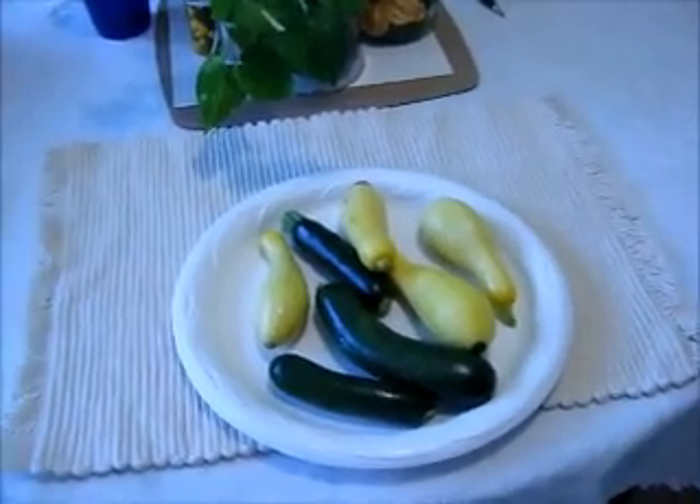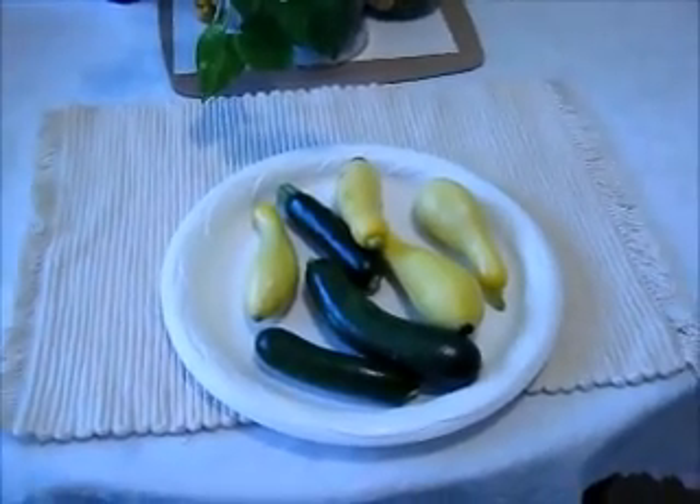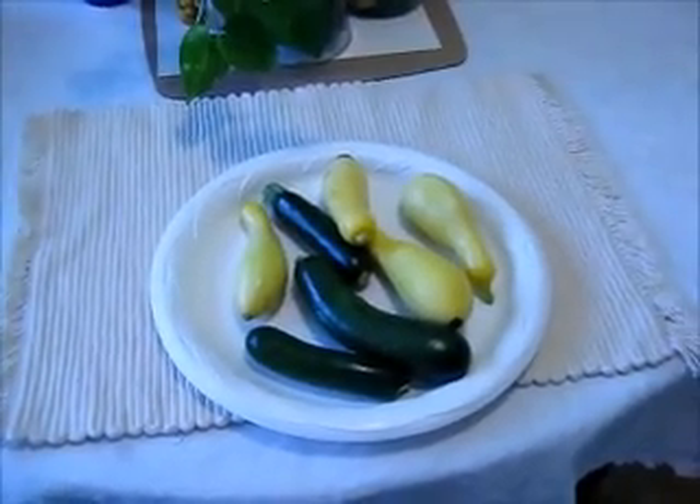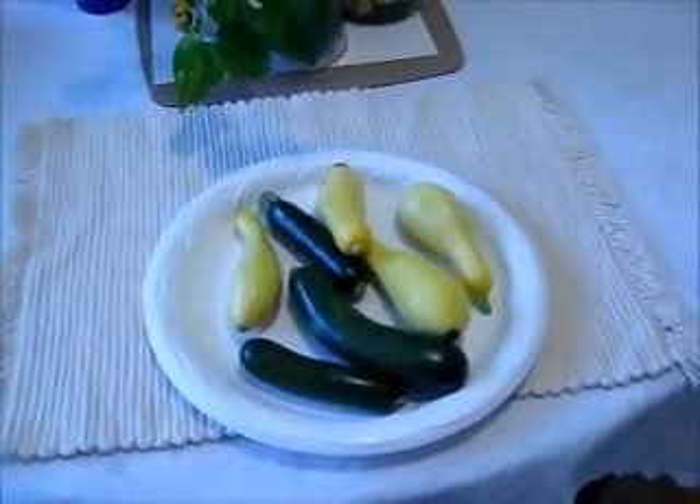Day 34 since we planted the garden on May the 7th — today is June the 12th. And that's a good little haul right there, just the size I like them. I like them when they're young and tender.